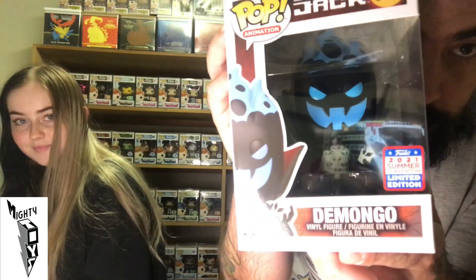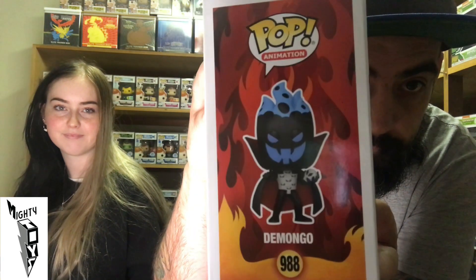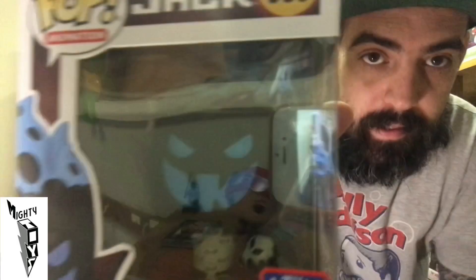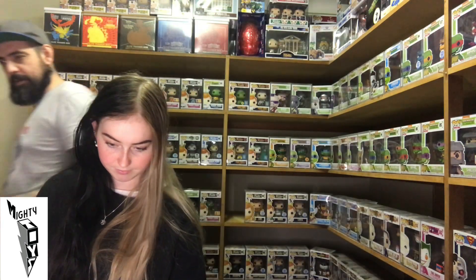From Samurai Jack — the manga. This Pop I actually love; this looks super cool. He looks unreal — super cool looking Pop. Samurai Jack. There's a few Samurai Jack Pops now.